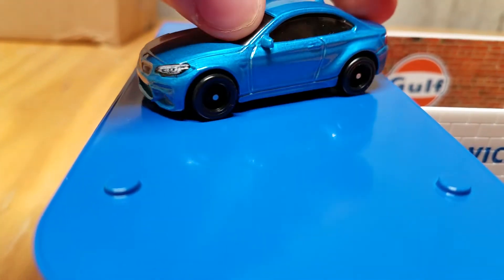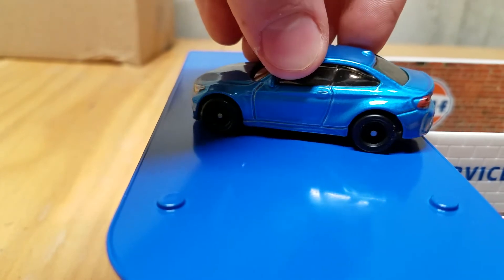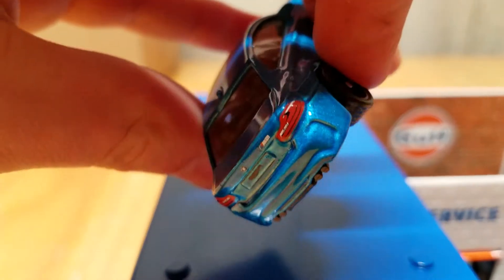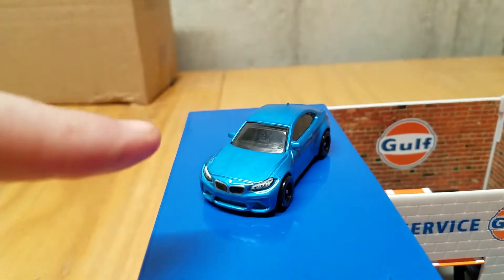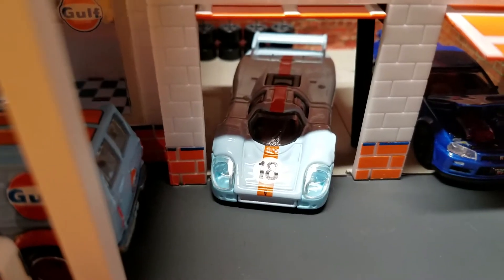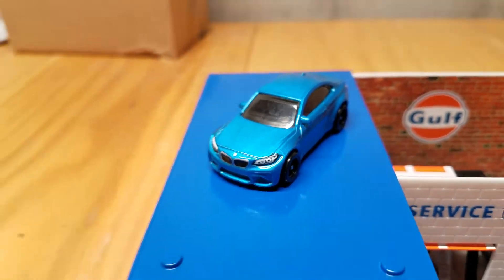Here's the car from the side, here's the front — I don't have a turntable so bear with me. Here's the rear. The rear light tampo on this car is awesome. This is one of my favorite new castings so far. I don't know if it beats out the Porsche 917 LH, but the BMW M2 is definitely in my top five right now.